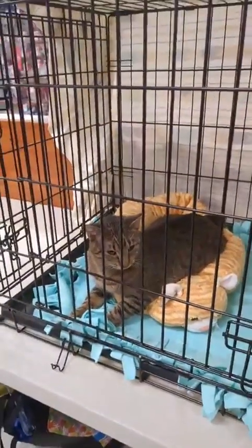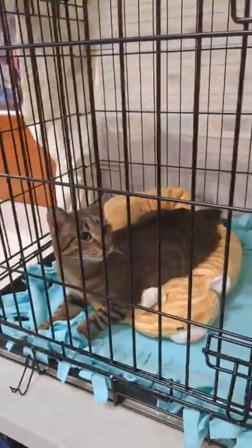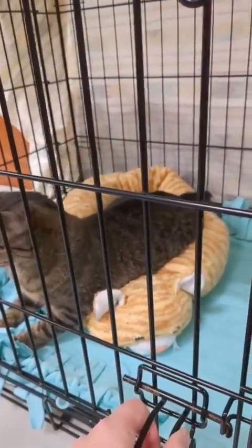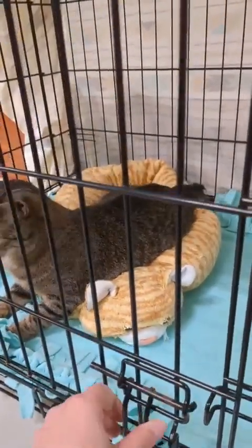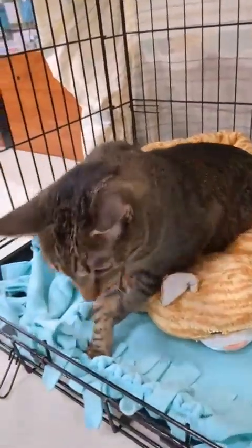Hello! We're here at PetSmart in Downers Grove. This is Feral Fixers. Melvin is in attendance today and he's been trying to figure out how to get out of his cage. I'm thinking he might just figure it out by the end of the day.